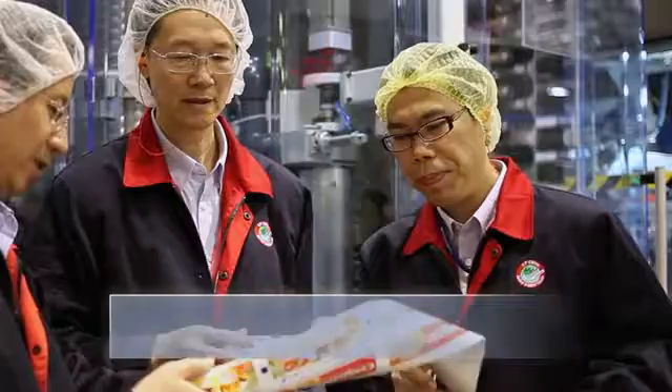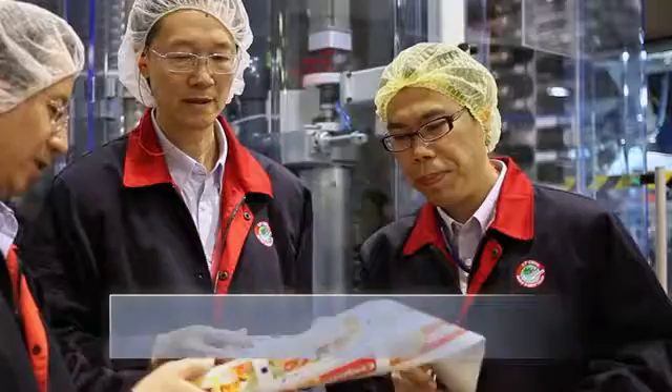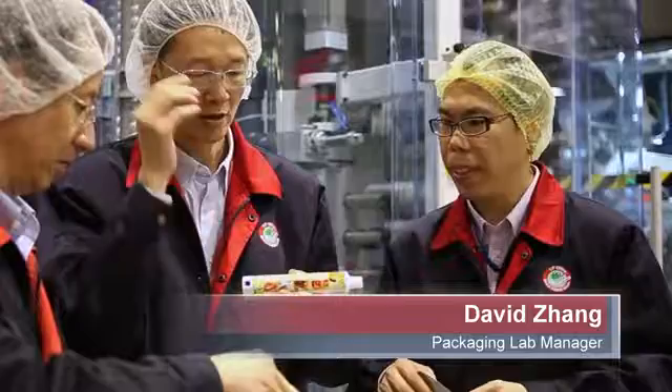Basically, we're cutting the thickness in half. Working across geographies, the team in China and Piscataway set out to develop the next generation of toothpaste tube laminates.